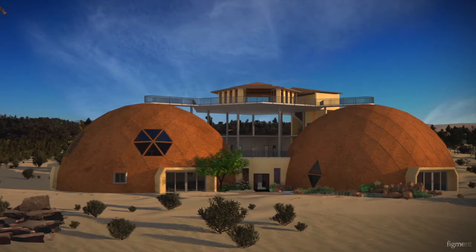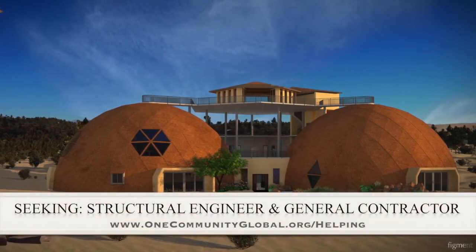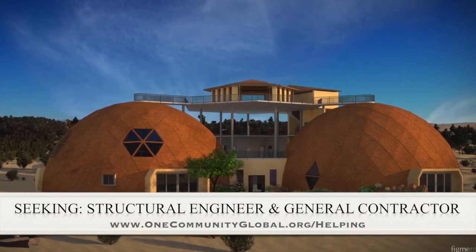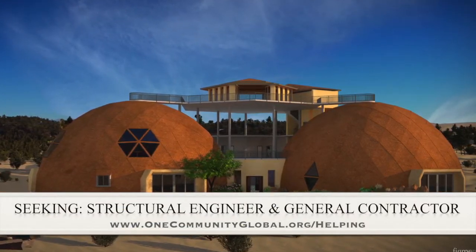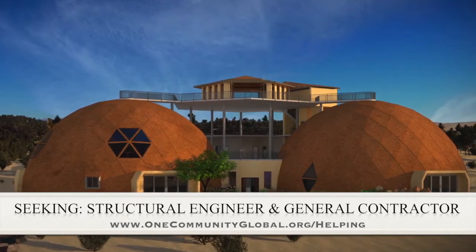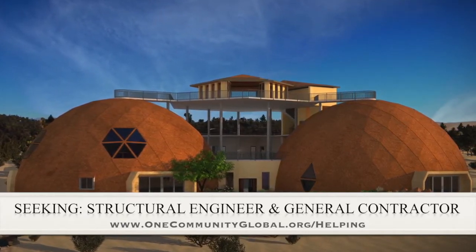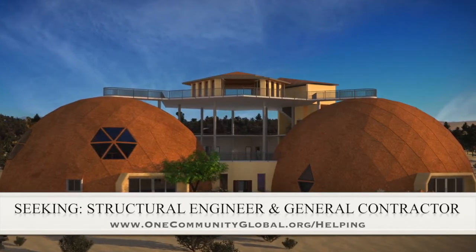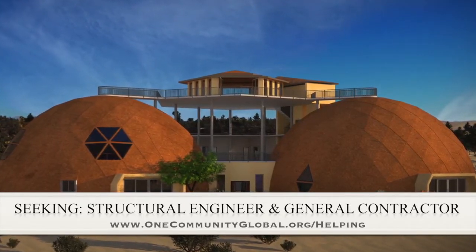For this area of the project, we are seeking a structural engineer and a general contractor. The structural engineer is somebody that we're seeking to help us design the cupola so it can be built without a crane, which is very important for our open source goals and duplication anywhere in the world. And the general contractor is needed for assistance in conjunction and collaboration with P2S Engineering, who is helping us with the mechanical, electrical and plumbing section of this structure.